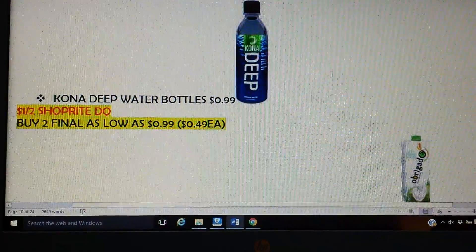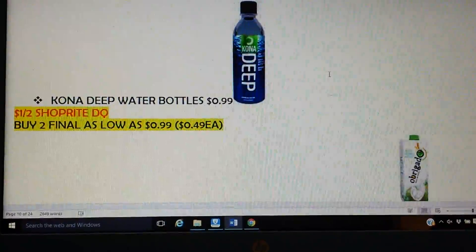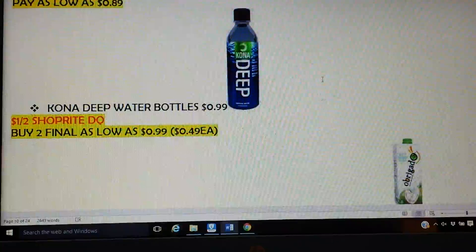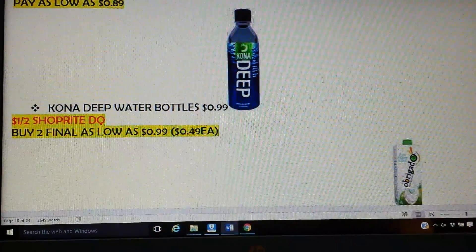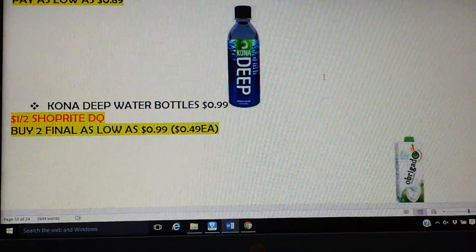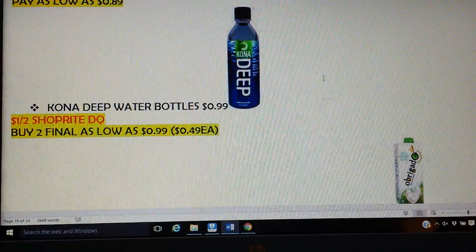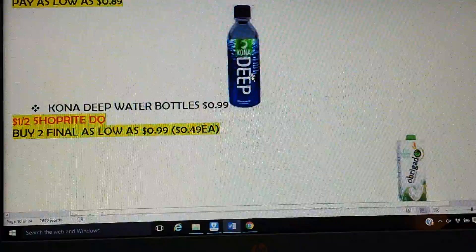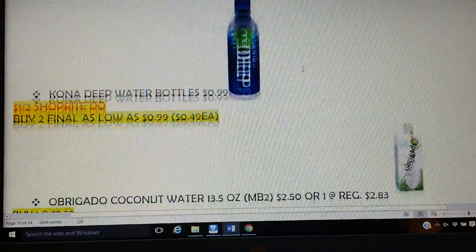This is something I don't often see — it's probably with all the single-bottle waters. It's the Kona Deep. They're 99 cents, and ShopRite gave us a dollar off two, so you want to pick up two. After the ShopRite digital coupon, both of them will be 99 cents total, which is 49 cents apiece. That's a good price for a 20-ounce bottle of water.